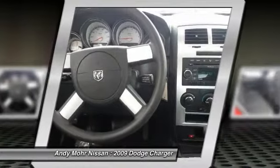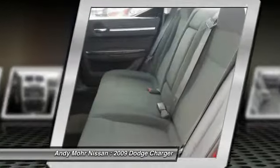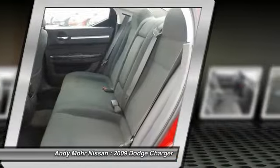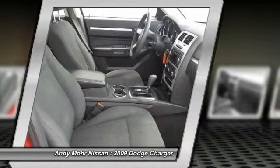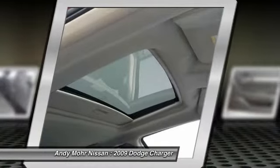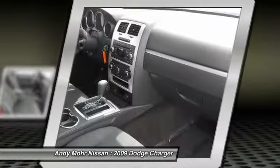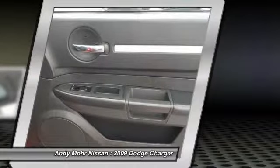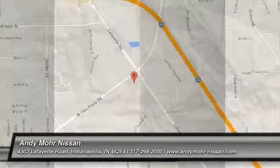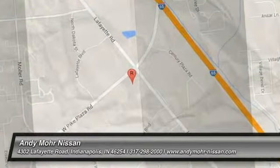Come see the car for yourself. The Charger.